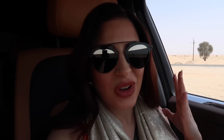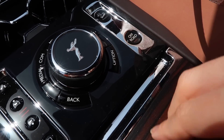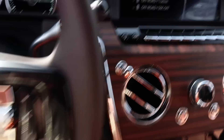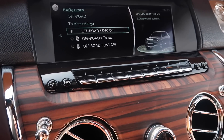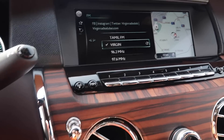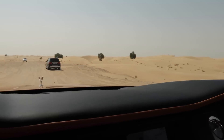We're about to go in the desert — it's not going to be too deep, but it's going to be in the desert. So I'm going to show you how we do this. First of all, we need to press the off-road button and now it's on. Off-road plus DSC on — that's the one that we want. We just want to be safe since it's not really our car. And now we're going into the desert.